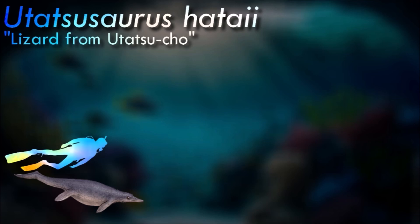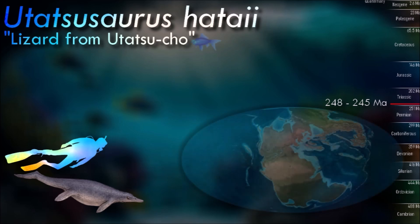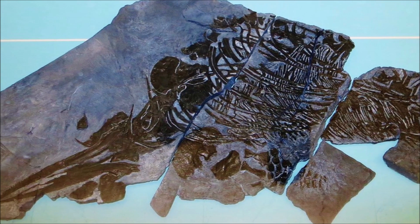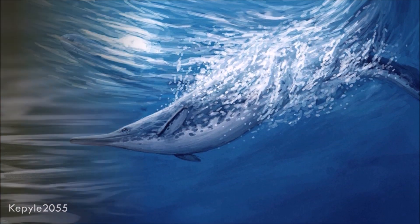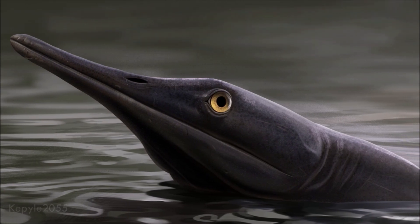Uthatsosaurus has approximately 40 presacral vertebrae which are cylindrical, suggesting that it probably swam with an eel-like motion. It has no dorsal fin and has a broad skull. The snout gently tapers, compared to the more rounded one of more derived ichthyopterygians. The post-orbital underlaps the elongate posterior process of the post-frontal. This is an evident plesiomorphic condition for ichthyopterygians.